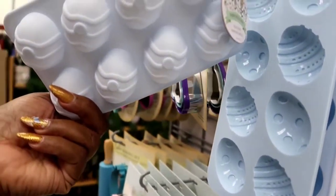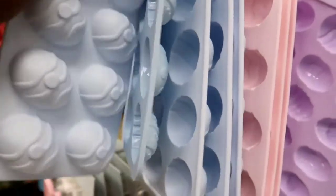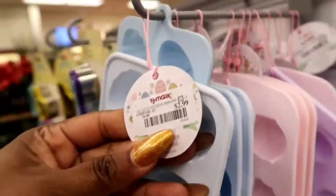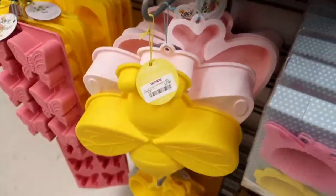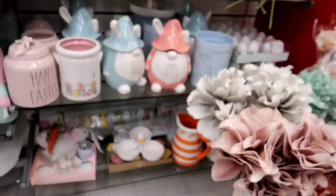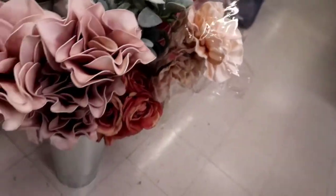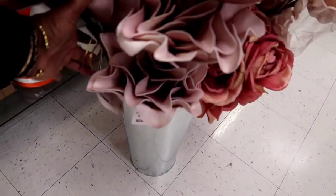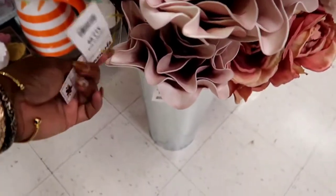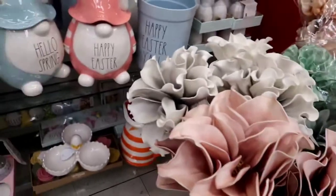I'm really confused with this — somebody in the comments let me know what this is for. I didn't know if this was for baking little cakes shaped like this or what. Or jelly stuff — I'm not exactly sure. Do you put that in the oven, or do you put it in the refrigerator like for Jell-O? Probably Jell-O. If you know, let me know in the comments because I'm a little bit lost. They had really big flowers that were really, really pretty — it was $12.99 for one big flower, but it was pretty.